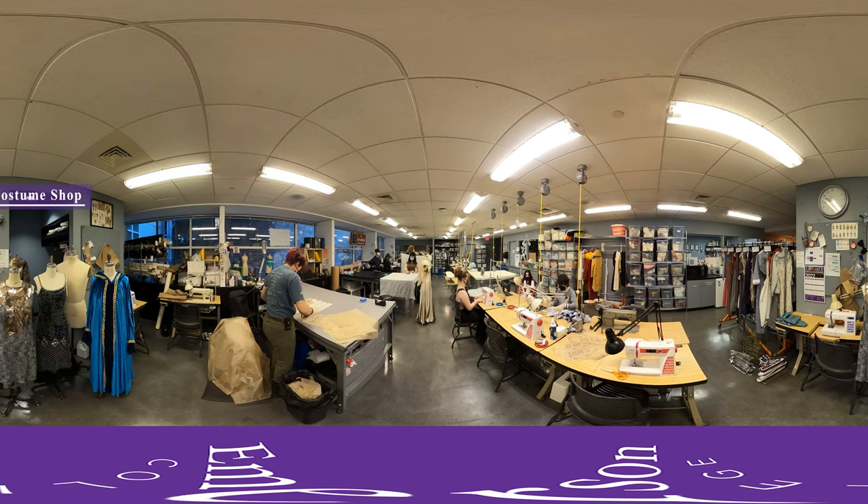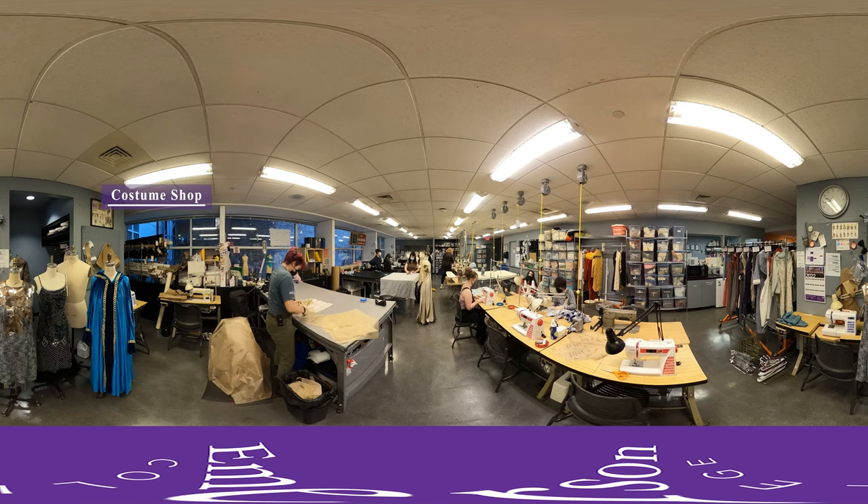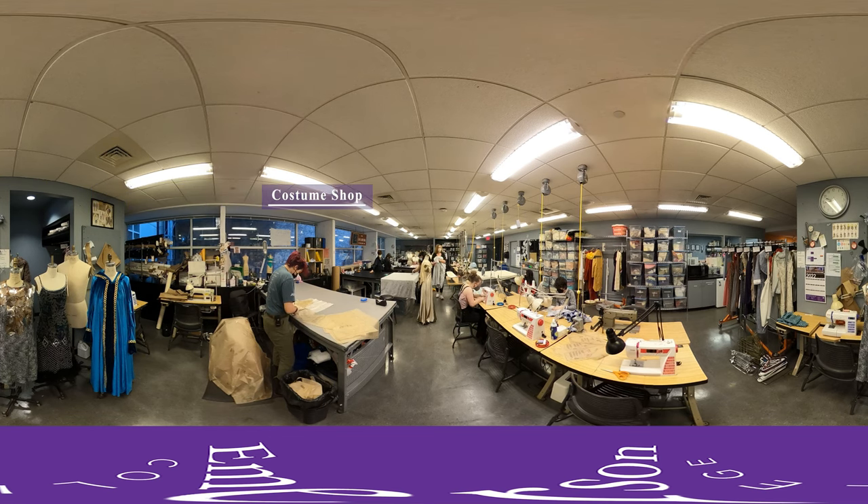Here is the costume shop, where students design and construct costumes for Emerson Stage Productions, as well as take introductory and advanced classes on costume design and construction.